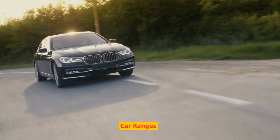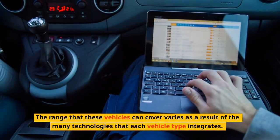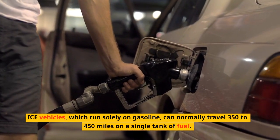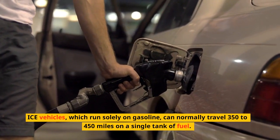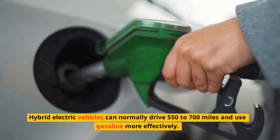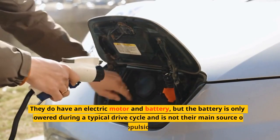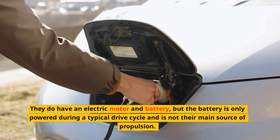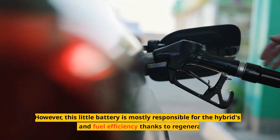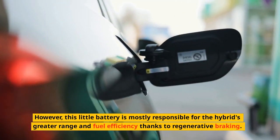The range that these vehicles can cover varies as a result of the many technologies that each vehicle type integrates. ICE vehicles, which run solely on gasoline, can normally travel 350 to 450 miles on a single tank of fuel. Hybrid electric vehicles can normally drive 550 to 700 miles and use gasoline more effectively. They do have an electric motor and battery, but the battery is only powered during a typical drive cycle. This small battery is mostly responsible for the hybrid's greater range and fuel efficiency, thanks to regenerative braking.